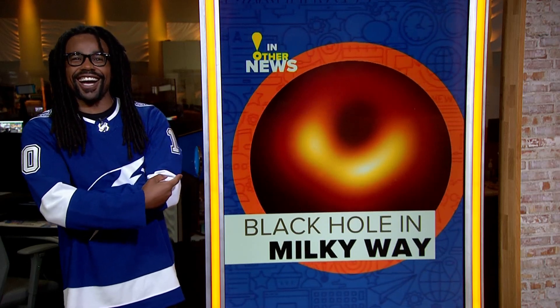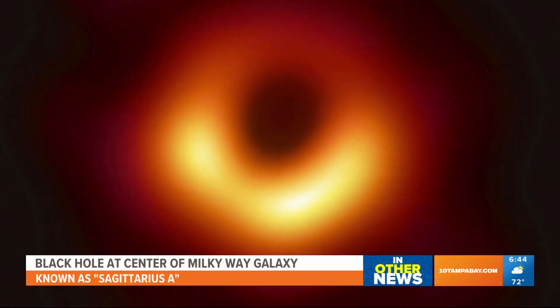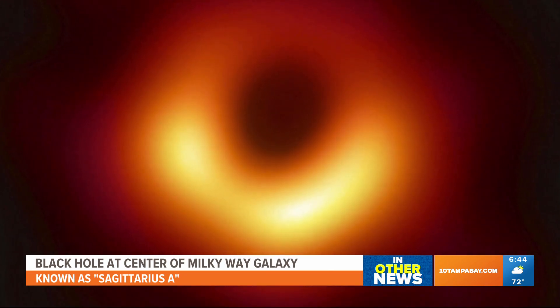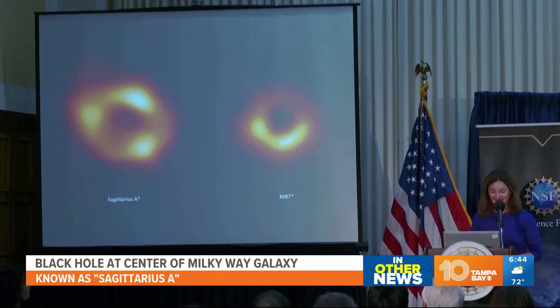So this is pretty cool. Astronomers revealed the first image of a massive black hole at the center of our Milky Way galaxy. Check it out right here. Astronomers revealed the first image of this massive black hole. It's known as Sagittarius A.